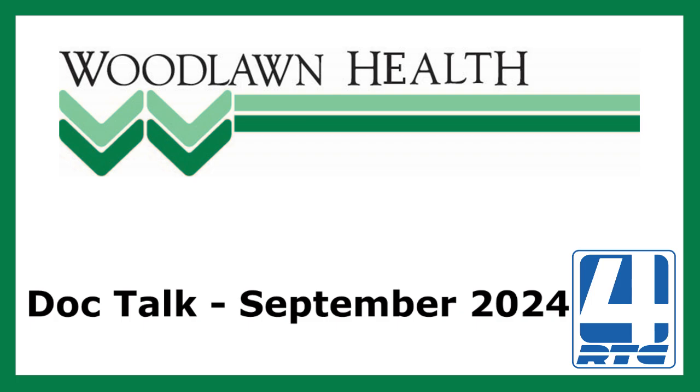Thank you so much for your expertise and this important information on diabetic feet. Dr. Eric Rindlisbacher is a podiatrist and podiatric surgeon with Woodlawn Health. For more information, visit woodlawnhealth.org or call 574-223-9393 to schedule an appointment. Thanks for listening to Woodlawn Health DocTalk, a podcast by Woodlawn Hospital.